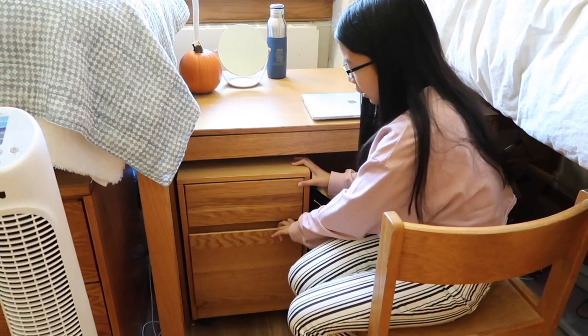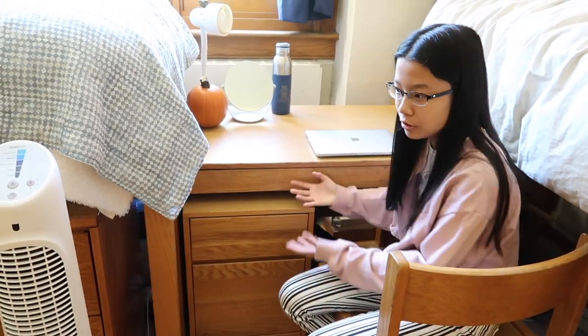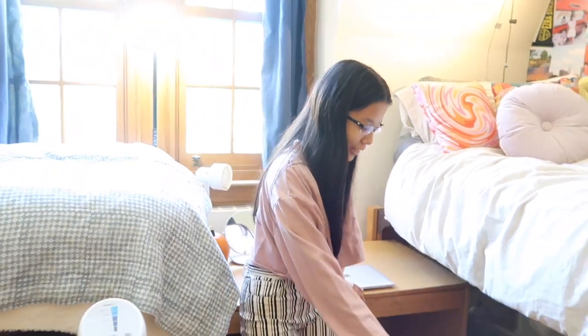We also have this drawer thing here with some random stuff and a lot of my books. It's movable so you can position it anywhere. I put it here because you need to use the chair to get up to the bed.